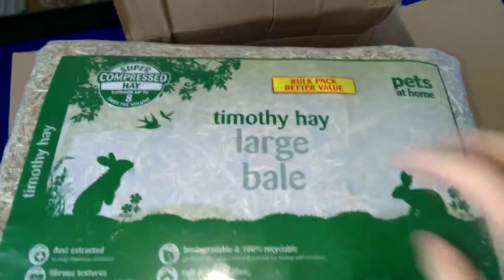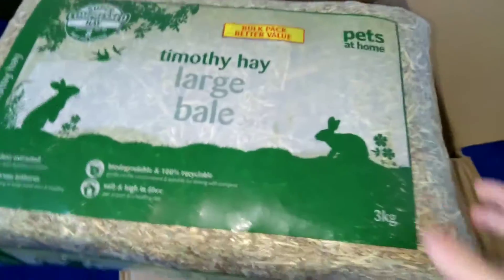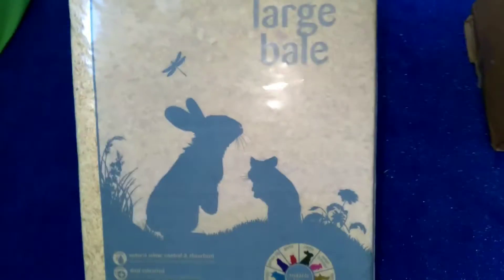So the first thing I got is some Timothy hay — this is the large bag. The hay I got before, I wasn't happy about it. Next thing is the wood shavings, and I got a large bag as well, same as the hay. I would usually get the medium one, but I got the large one and the large bag of Timothy hay.